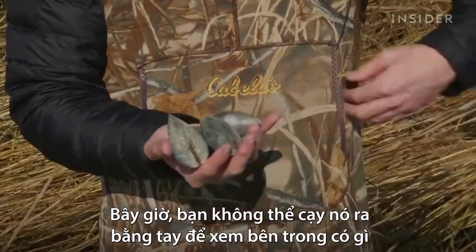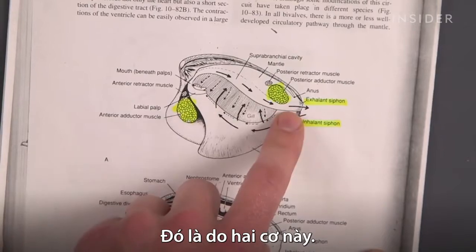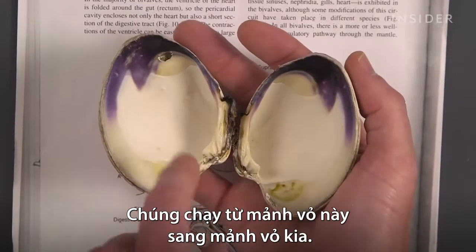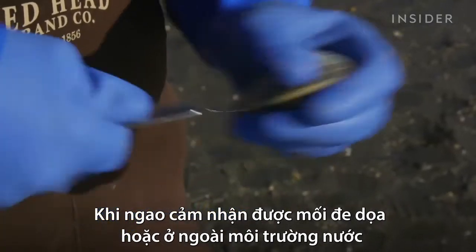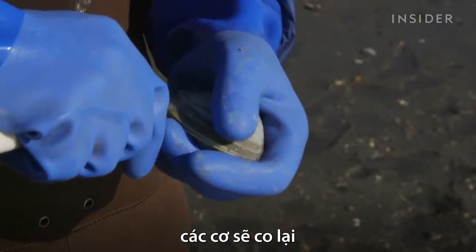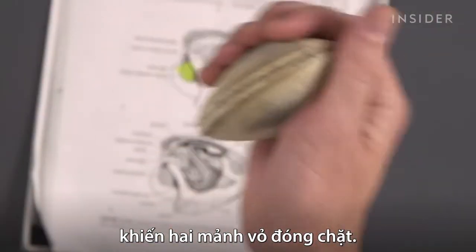Now, to see what's inside, you can't exactly pry one open with your bare hands. That's thanks to these two muscles — they run from the inside of one shell to the other. And when clams sense a threat or find themselves out of water, they contract, causing the clam to, you know, clam up.